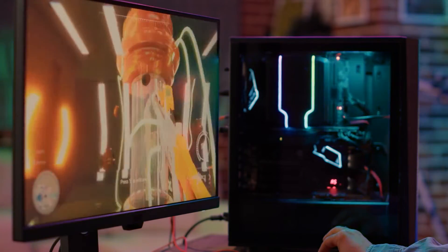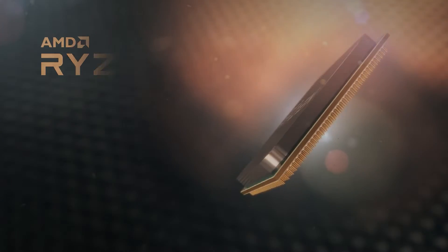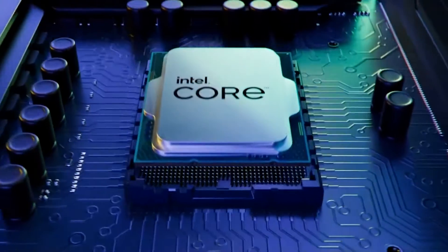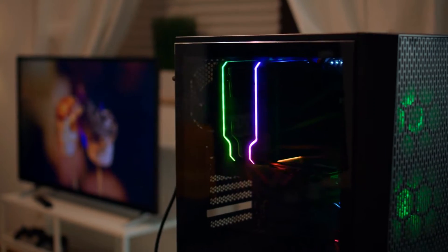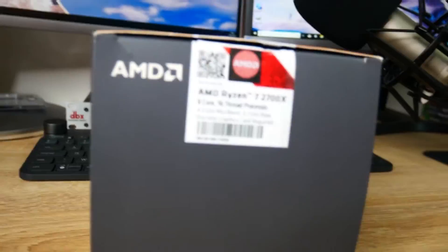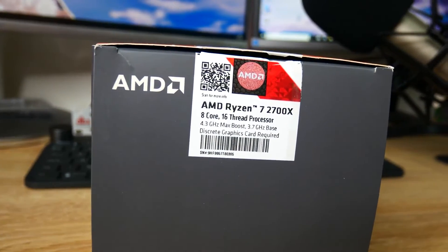2022 is certainly a very interesting time for PC hardware. AMD's Zen 3 series of processors have been highly successful and Intel is ramping things up with their 12th gen Alder Lake launch. However, it's easy to get wrapped up in launches of new hardware and forget about all the great older options. The AMD Ryzen 7 2700X is still a great processor, even after all this time.